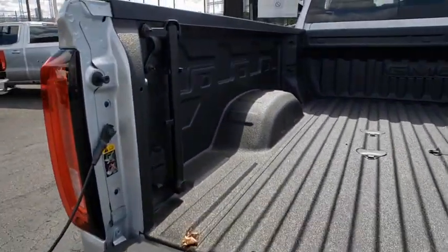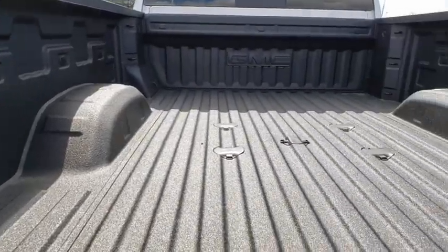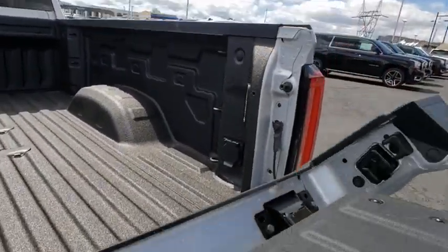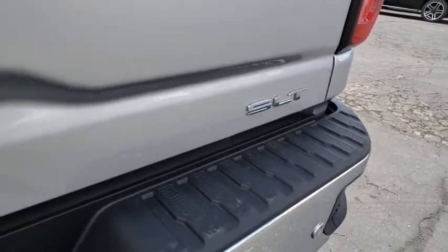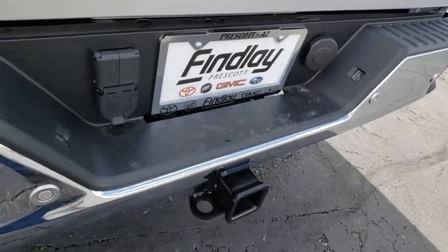Universal garage door opener, center armrest, trip computer, compass, electronic stability control, fog lights, heated steering wheel, heated front seats, power windows, security system, rear window defroster.